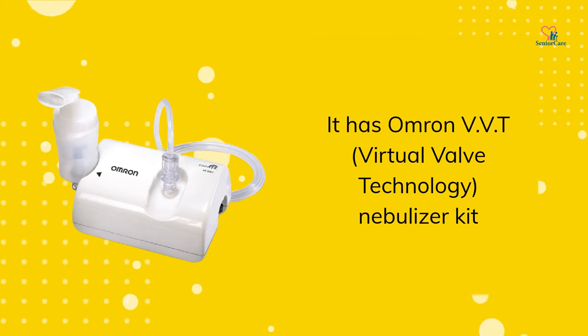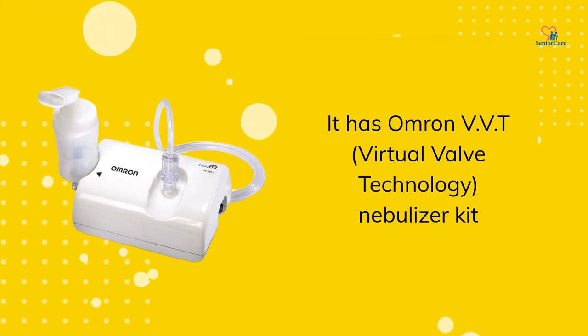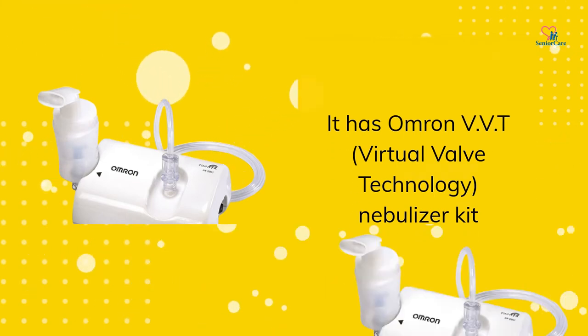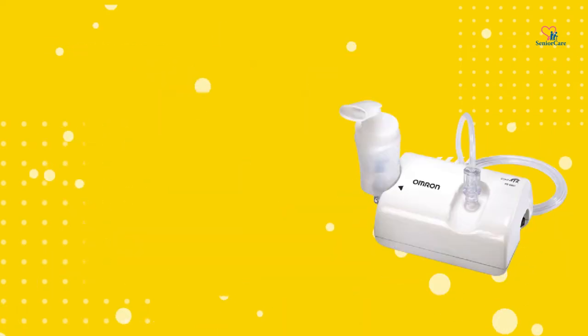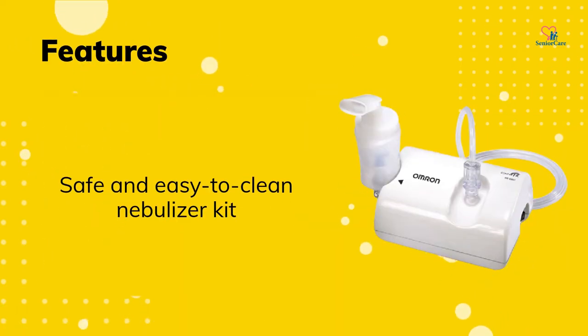It has Omrin Virtual Valve Technology Nebulizer Kit, providing highly efficient nebulization with reduced medication wastage. The nebulizer kit is safe and easy to clean.